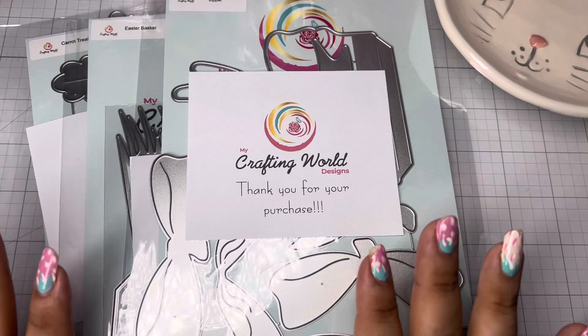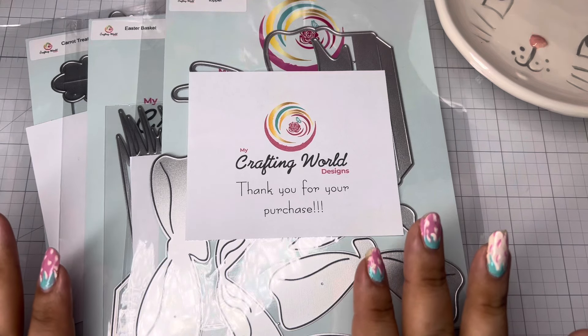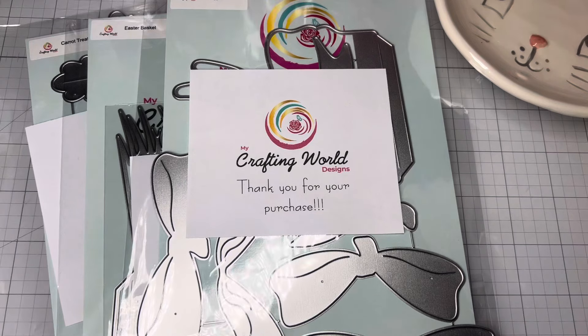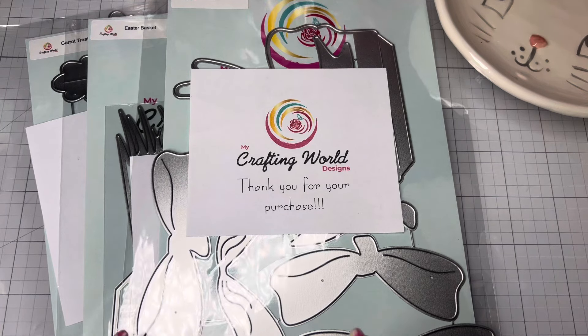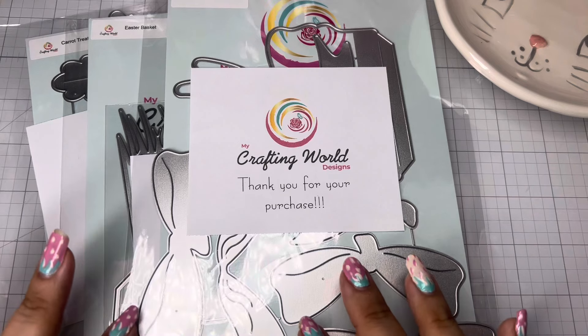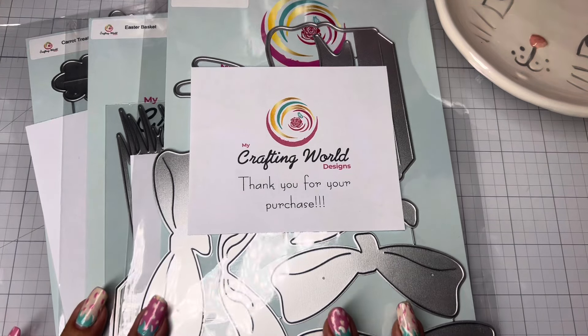You guys can use my code poochie10 to save 10% off your entire purchase. I will also have linked down below not only her site but also a playlist of mine using dies that I've played with from her in the past.